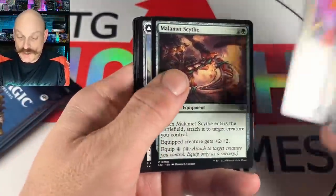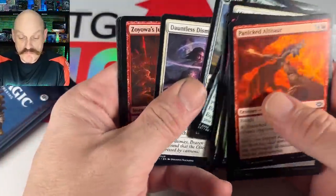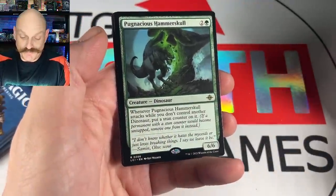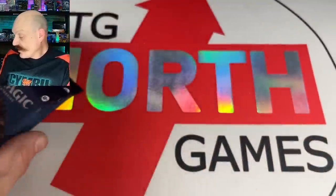Miner's Guide Wing — flying, vigilance, one-drop, that'll be played. The Landmark puts artifacts your opponents control onto the battlefield tapped. Playing a lot of artifacts? No — but that's a great card regardless.